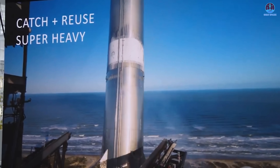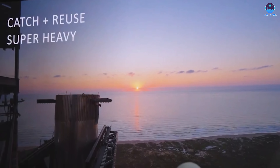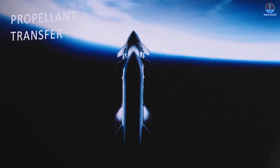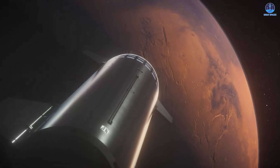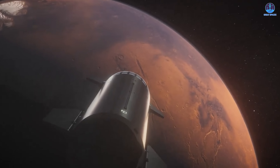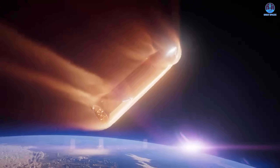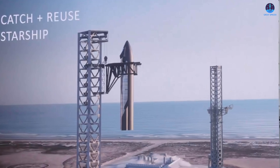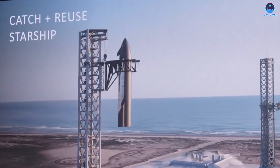More critically, Starship is designed for full reusability and long-duration missions such as in-space refueling, lunar landings, and even Mars colonization. That means every component, including the COPVs, must be capable of enduring multiple cycles of pressure, temperature variation, and physical stress. This demand for durability and reusability introduces a new layer of engineering challenges very different from those faced with Falcon 9. Elon Musk has pointed out that the recent incident on Ship 36 is the first time a failure has occurred with this specific COPV design, making clear that knowledge from Falcon 9's incidents is not directly transferable to Starship.